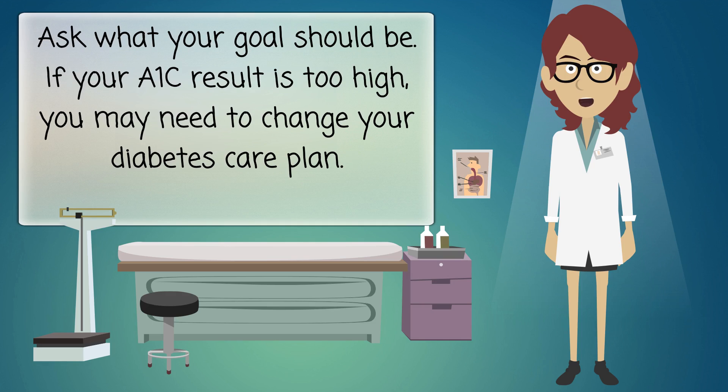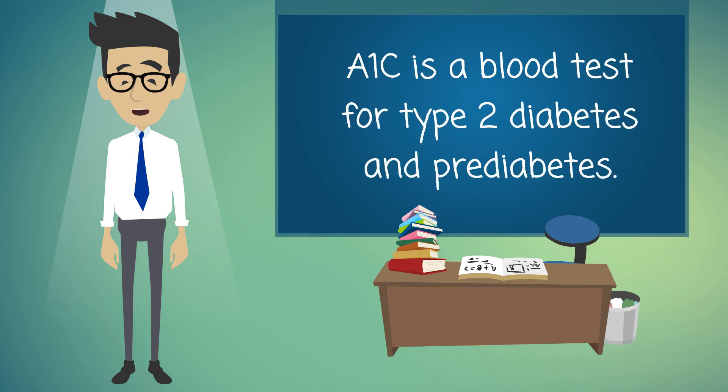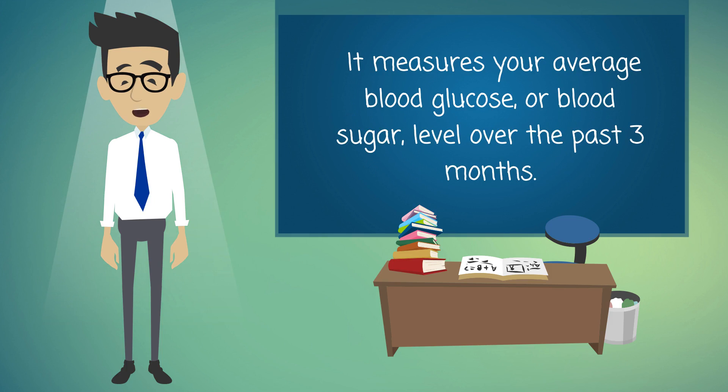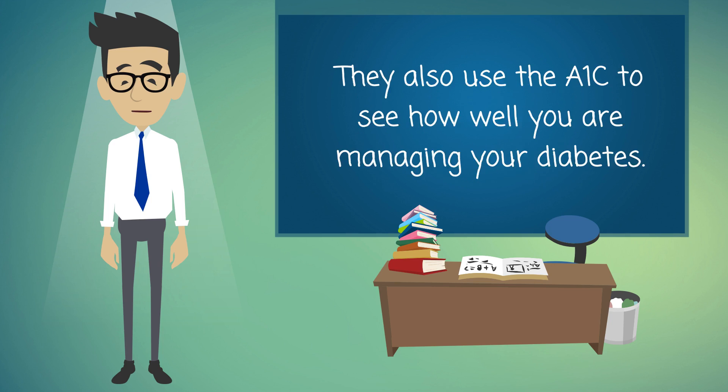If your A1C result is too high, you may need to change your diabetes care plan. A1C is a blood test for type 2 diabetes and prediabetes. It measures your average blood glucose, or blood sugar level, over the past three months. Doctors may use the A1C alone or in combination with other diabetes tests to make a diagnosis.